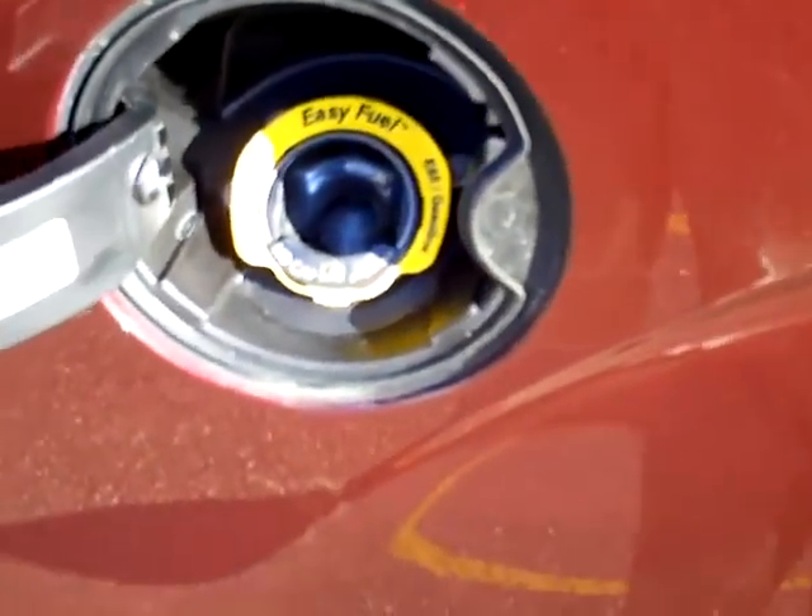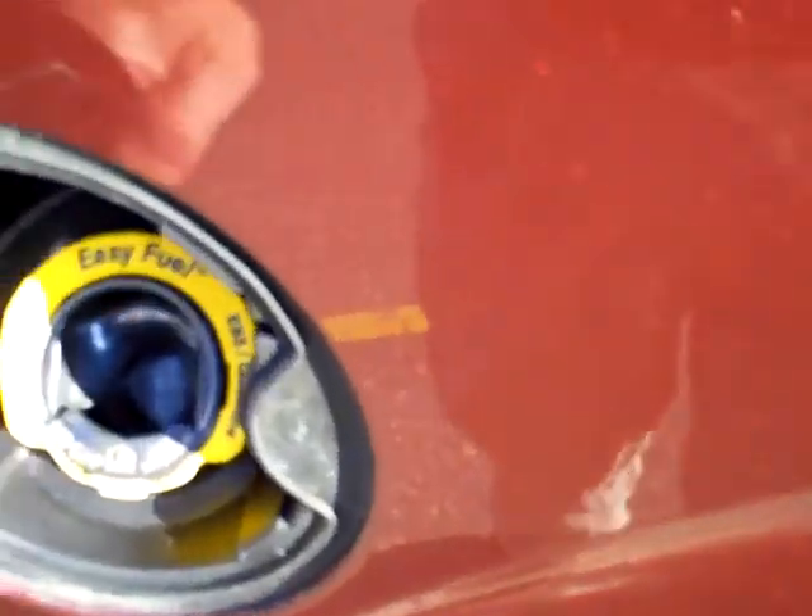Cap-less fuel system — not to worry about getting your hands smelly from gas. Just stick the nozzle on there and fill her up, and away you go.